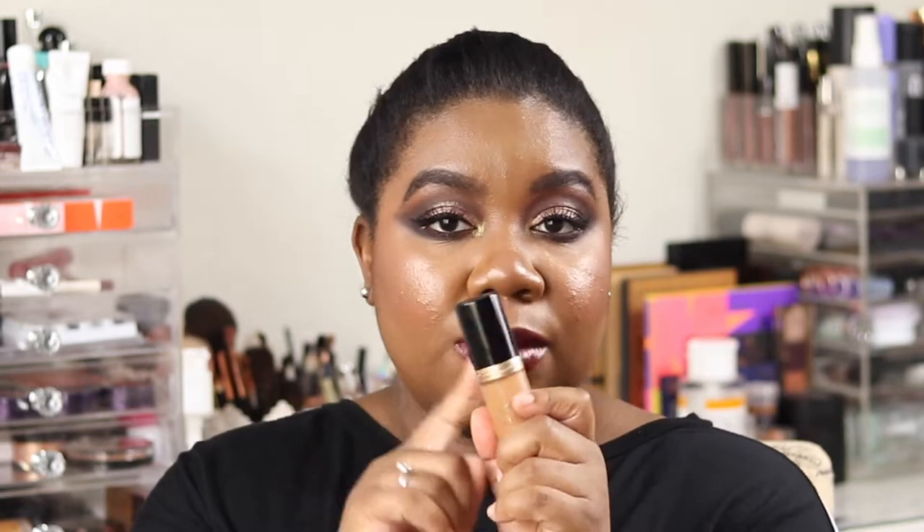Next is the Too Faced Born This Way Multi-Use Sculpting Concealer in Maple. I love three things about it: A — 15 mils, a great amount; B — the doe-foot applicator is fantastic; and C — the coverage is amazing. A little blended out with a beauty blender looks incredible. You could even use it as a spot foundation or for contouring. This is definitely my favorite concealer of the year — I really struggled to find one I liked before this.